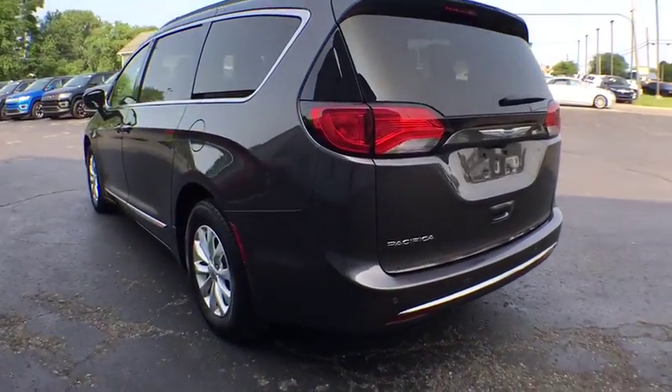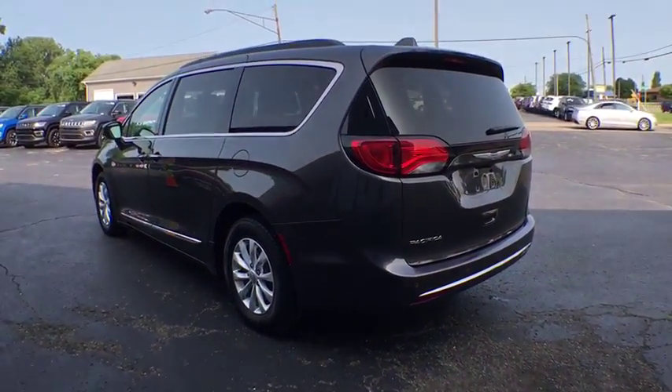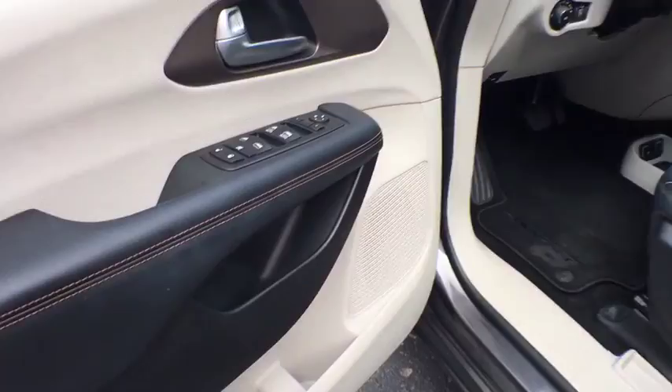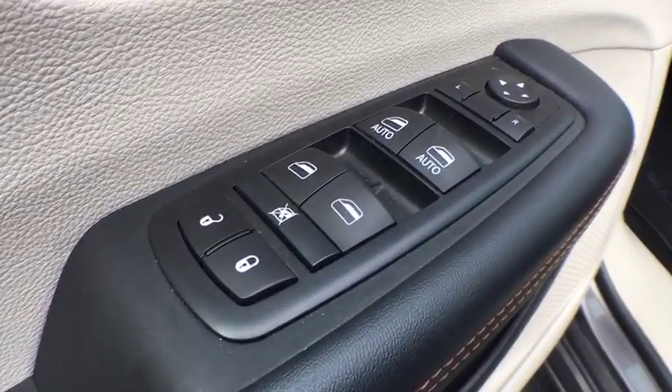This vehicle has less than 35,000 miles. Here are some of this vehicle's great options: back-up camera, anti-lock braking systems, steering wheel audio control, stability control, traction control, keyless entry.